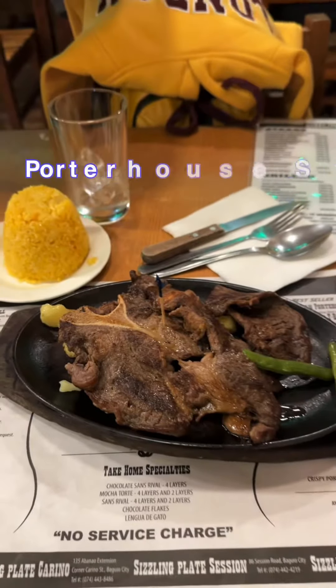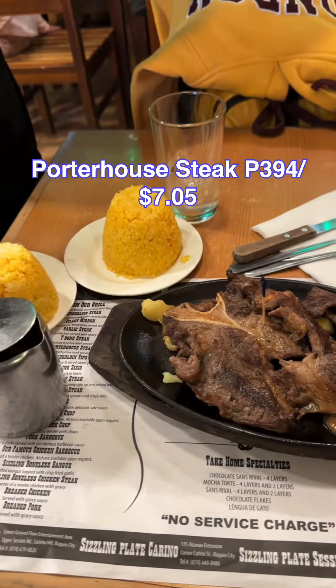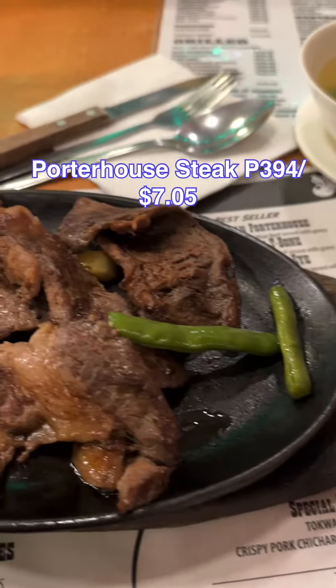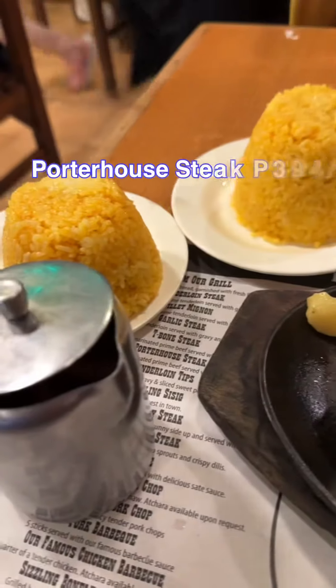So I ordered porterhouse steak, which is one of their house specialties, and it was served with two java rice. It looks so good — like it never changed its appearance — and I am very curious to eat this one, so I poured my gravy on it already.